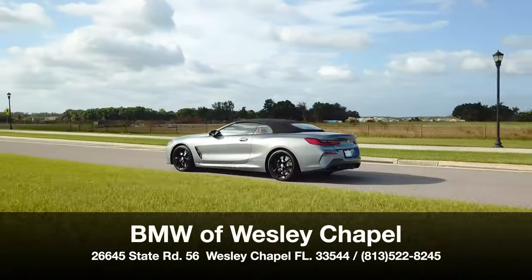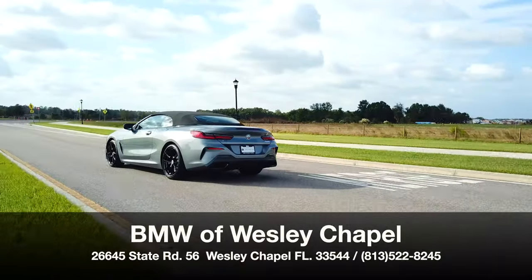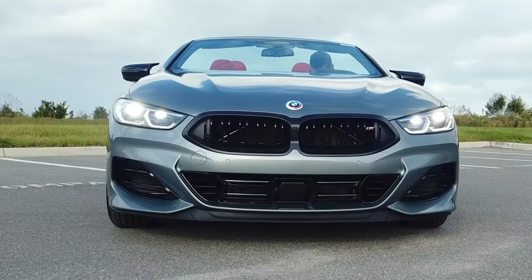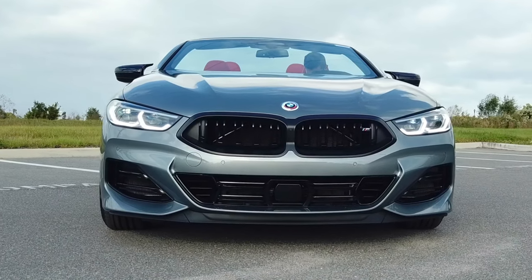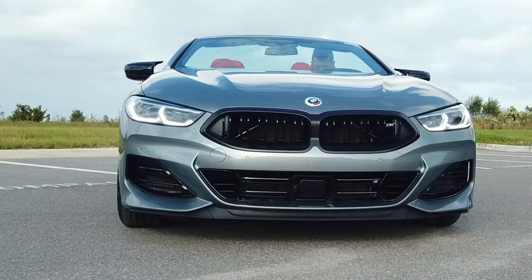BMW of Wesley Chapel brings us this 2023 BMW M850i X-Drive convertible in skyscraper gray metallic, with the reworked kidney grille, LED headlamps and daytime running lights, and gloss black on the lower bit.